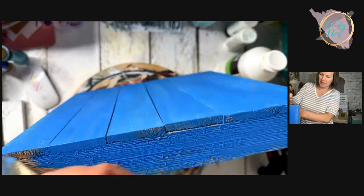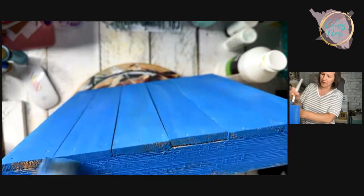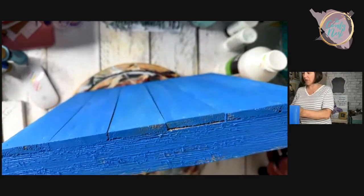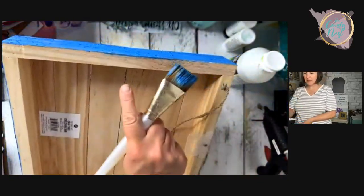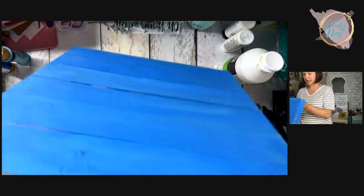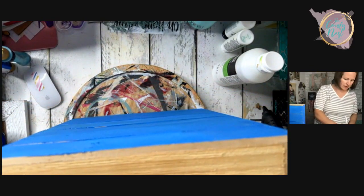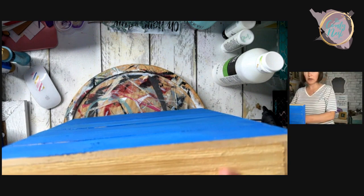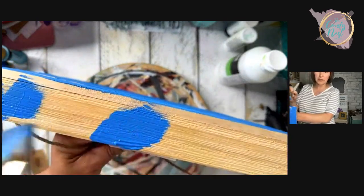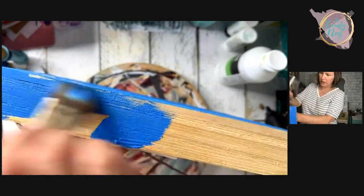I generally don't feel a big need to paint the back of the board — that's up to you. I'm not going to paint it, partly because I'm trying to demonstrate this for everyone who bought the kit and I don't want to get too fussy about the paint job for the sake of time. We'll just do the front and the sides, but if you want to do the back you can.